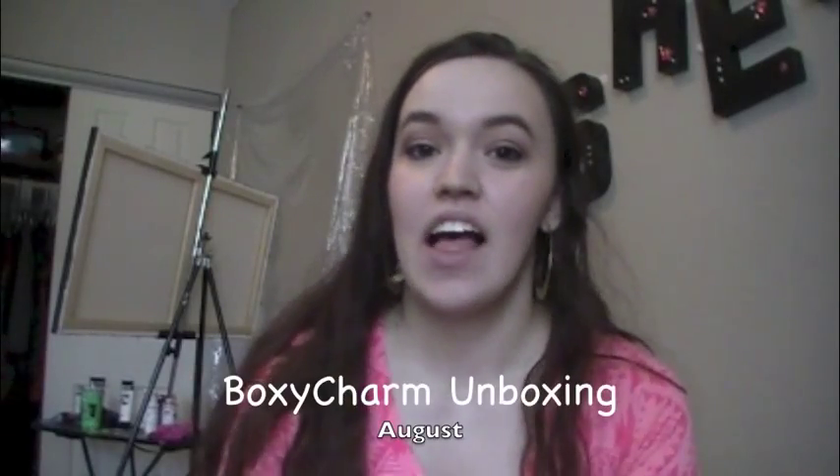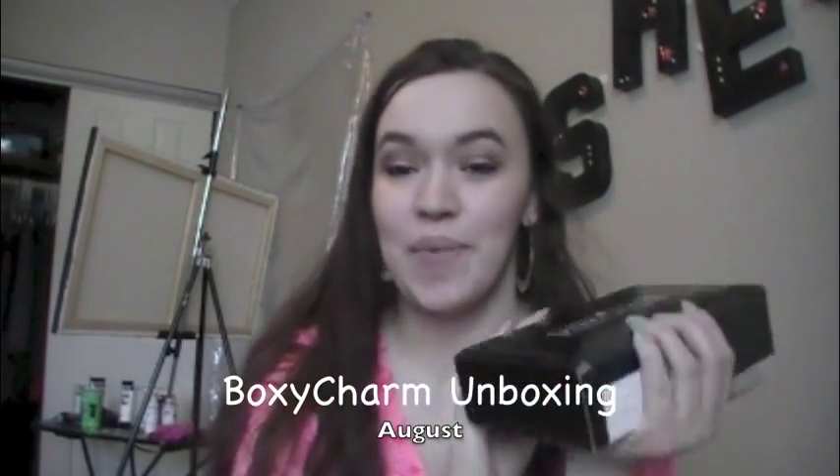Hi everyone, so today I have a Foxy Charm unboxing. This is the first time I've gotten their new packaging. I think it's prettier — it's just black and simple, but I like it. If you don't know what Foxy Charm is, just check the description out. I've got some info down there below for you. This month is Gorgeous Globetrotter, so it's like a postcard-looking thing.